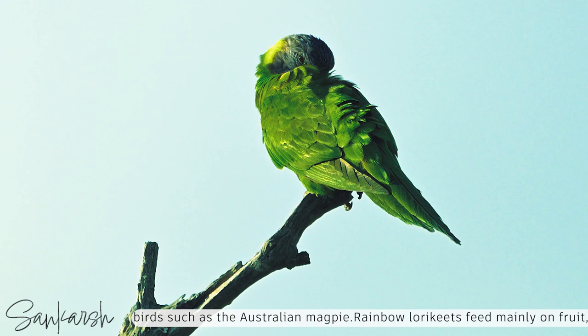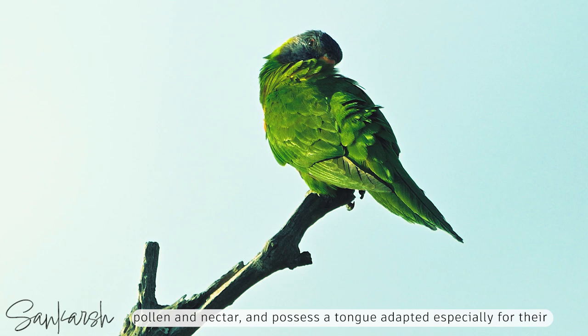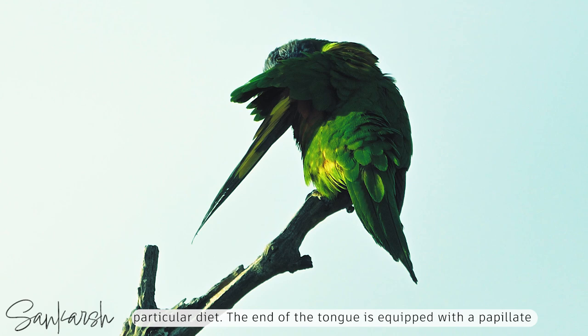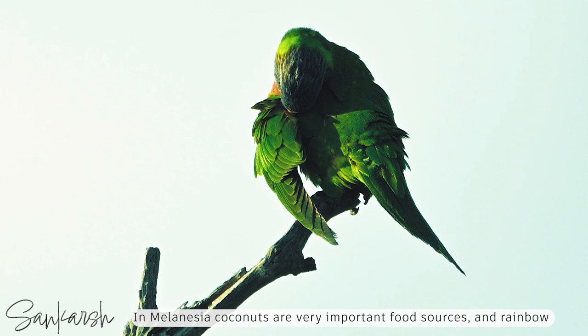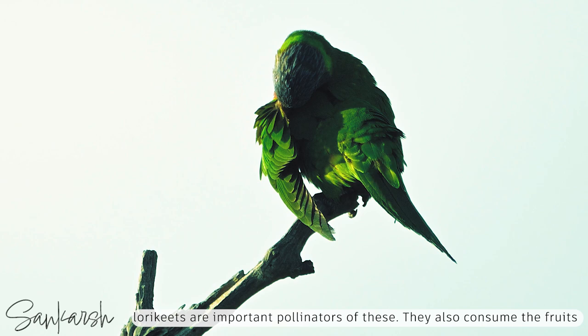Rainbow lorikeets feed mainly on fruit, pollen and nectar, and possess a tongue adapted especially for their particular diet. The end of the tongue is equipped with a papillate appendage, adapted to gathering pollen and nectar from flowers. In Melanesia, coconuts are very important food sources, and rainbow lorikeets are important pollinators of these. They also consume fruits such as papaya and mangoes, already opened by fruit bats.